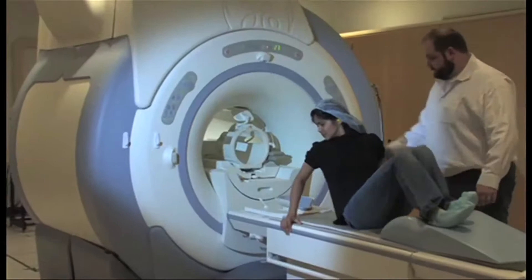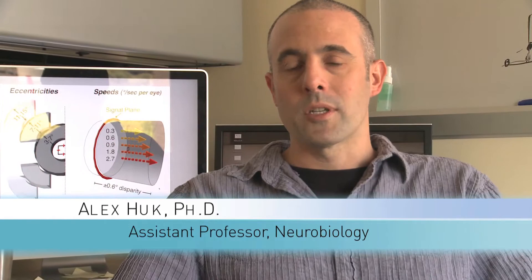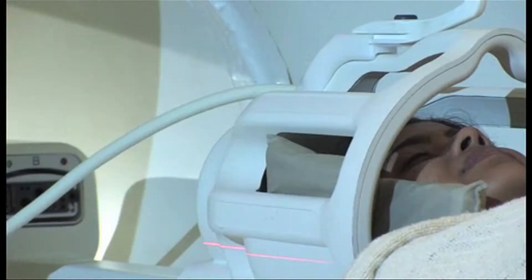At the Imaging Research Center, we do research using magnetic resonance imaging primarily to image the function and structure of the brain — to try to understand both how the brain works in its normal state and how it stops working in various types of disorders, such as psychiatric or neurological disorders. One of the really interesting things for us was starting to study 3D perception in a dynamic world.